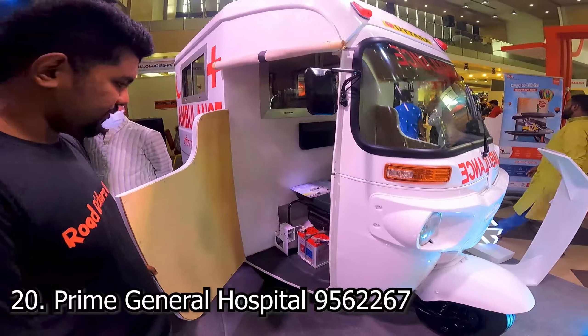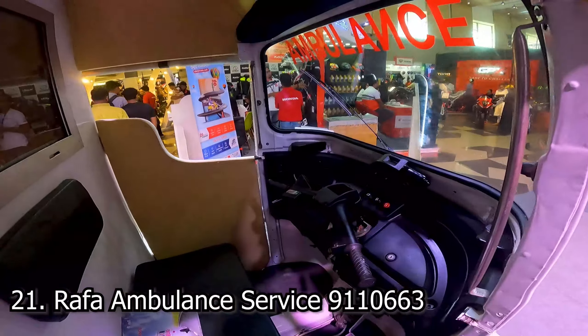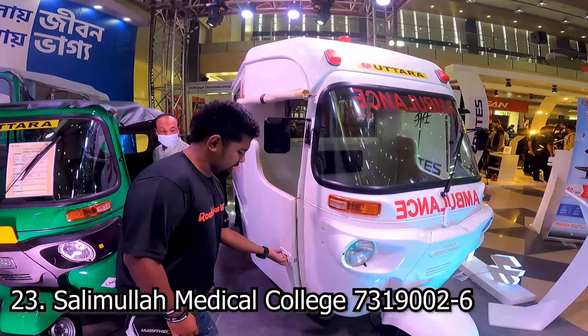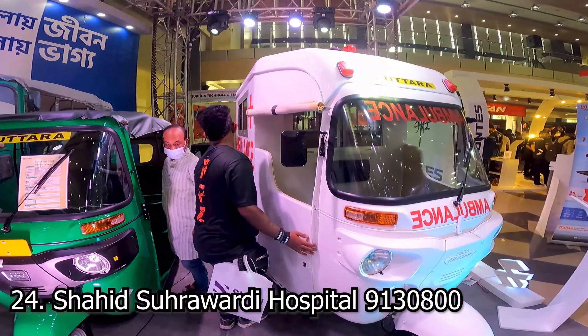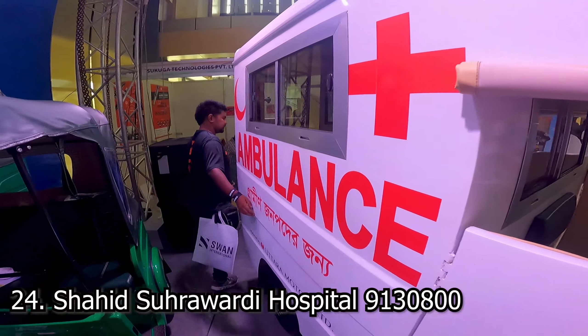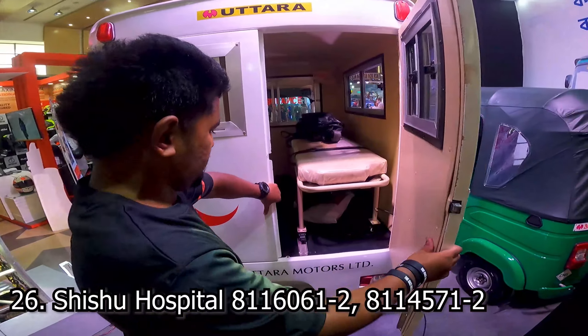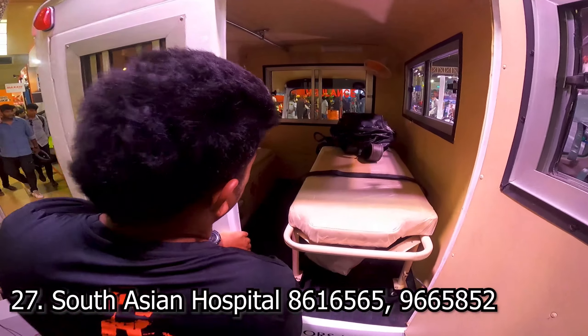Look at this diesel engine — diesel engine is going to be very good. It's very good to perform. I saw this, but I saw the car on the ground. It's a small ambulance from Grameen, a small ambulance to help.